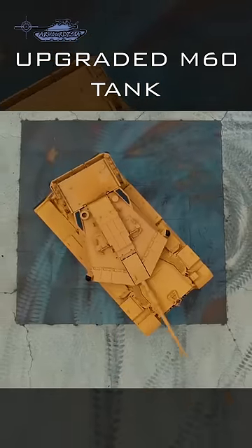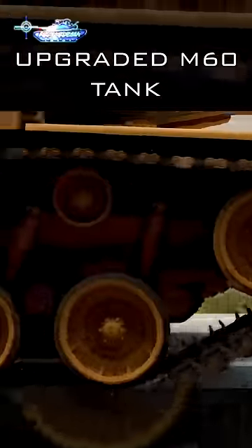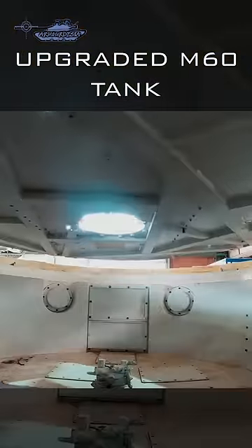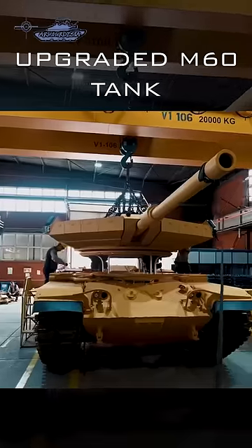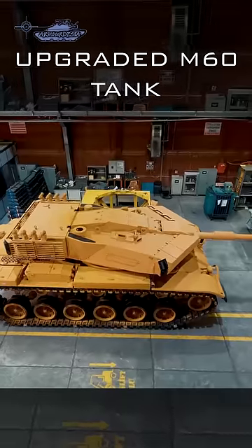The armor package includes smoke screen dischargers and laser detection sensors. There are around 1,500 M60 tanks in Turkish service in different variants. The upgrade of the M60 is necessary for Turkish forces, as the Altay program is already behind schedule and there is a rise of tension at borders.